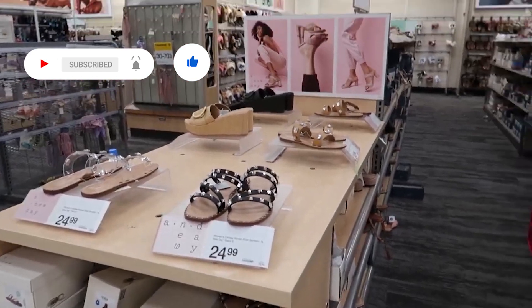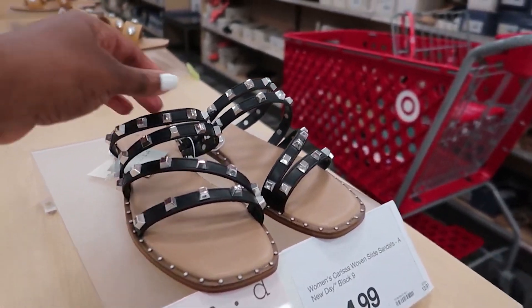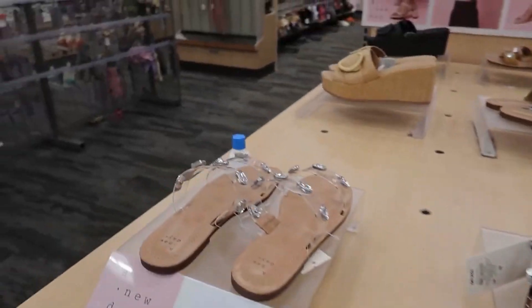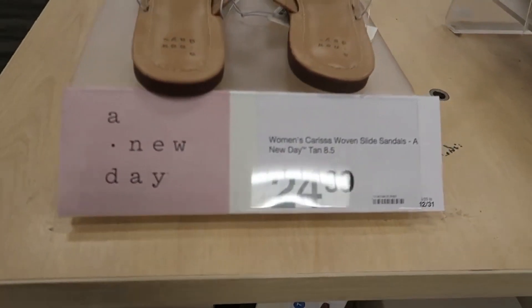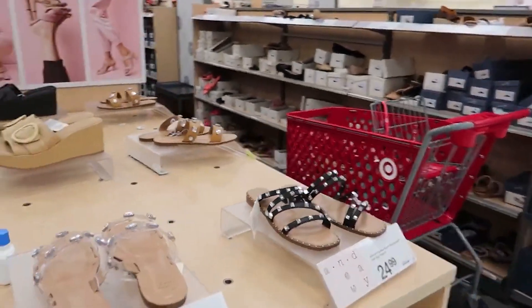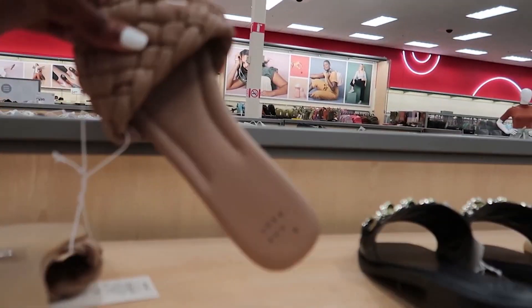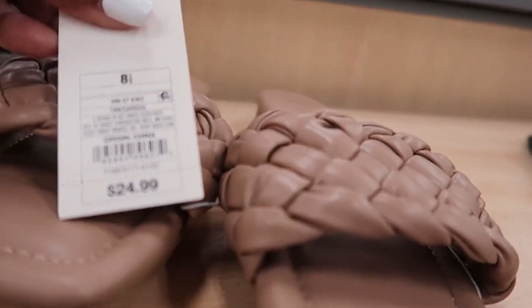Even though I'm not getting any shoes or sandals today, I'm still gonna take you guys through this section. This is similar to what I already have — I got mine at Burlington but it's a different style. This one is $24.99 — it's so cute, not sure how durable it is but it's very cute. These are $37.99. They also have them in black. These are cute — nice designer dupe — this one is $24.99 as well.